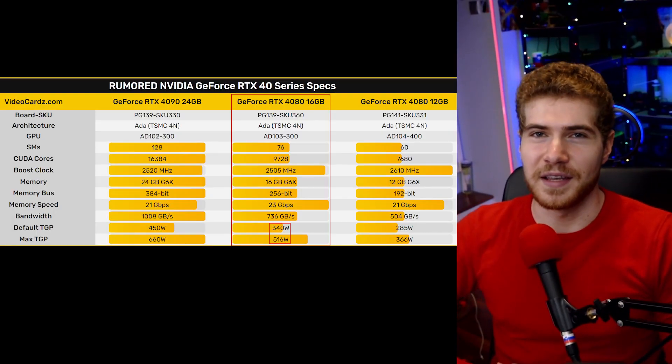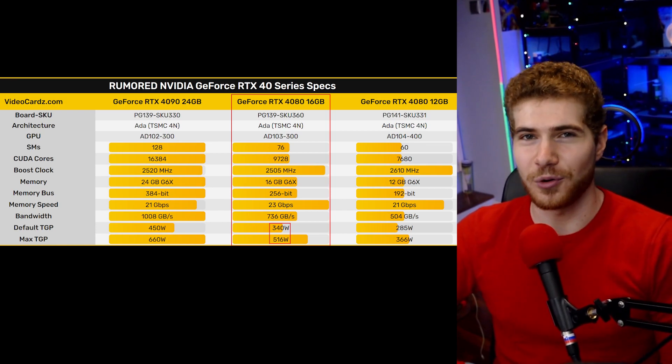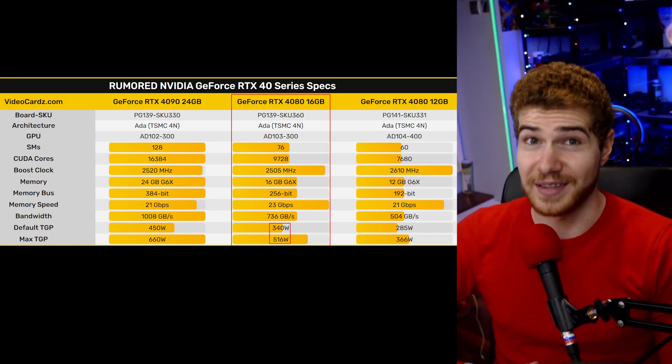The RTX 4080 16GB version will come with a default 340 watts and a max total power of 516 watts. And then the 12GB variant of the 4080 will actually have a different chip than the 16GB variant, which is already confusing.